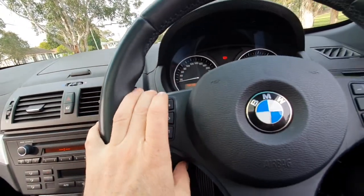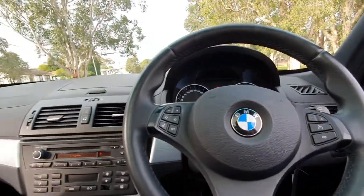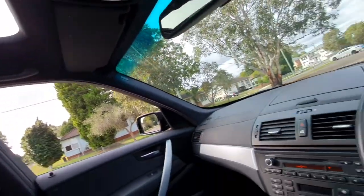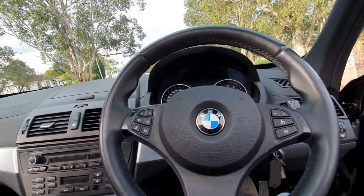There are a couple of marks on the steering wheel but that's really easy to get rid of. It's got automatic headlights and automatic windscreen wipers. The sunroof is working great, which is really good because a lot of those panoramic roofs are not working perfectly.